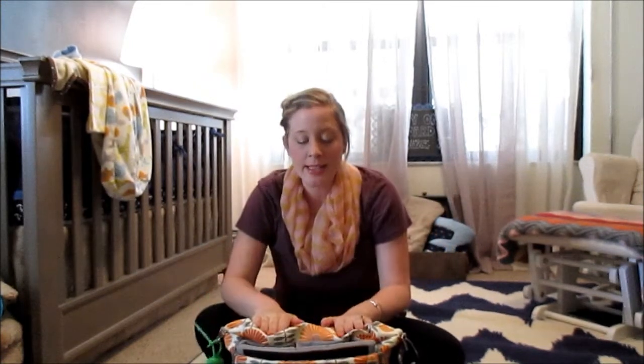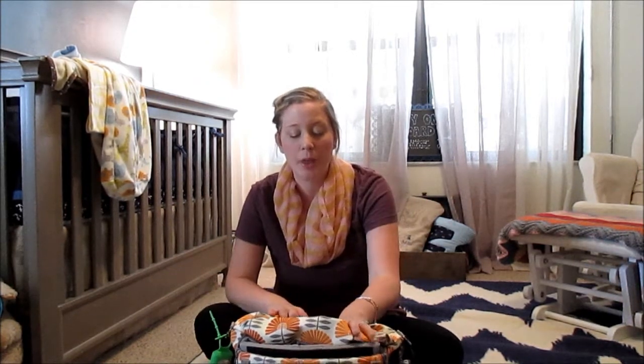That's everything in the diaper bag. I really love having a big bag like this for day trips, especially because we live in a smaller community and have to drive 20 to 30 minutes to reach shopping or anything like that.